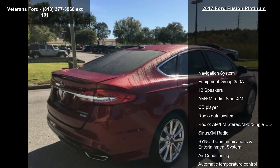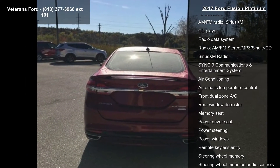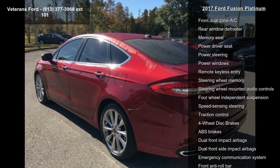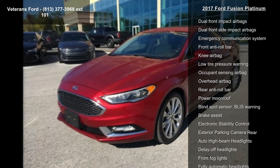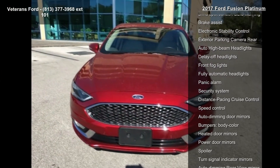Navigation system, equipment group 350A, 12 speakers, AM-FM radio, Sirius XM, CD player, radio data system, AM-FM stereo MV3 slash single CD, Sirius XM radio, and SYNC 3 communications and entertainment system.